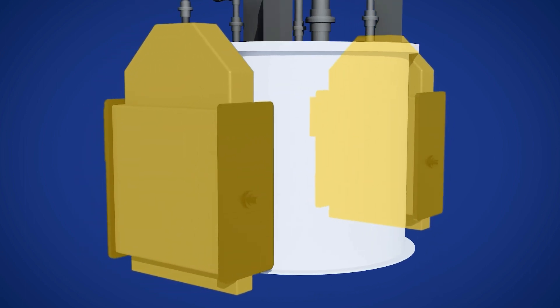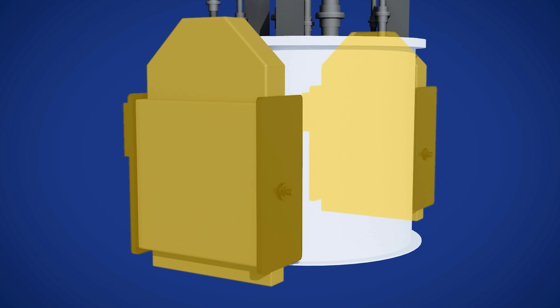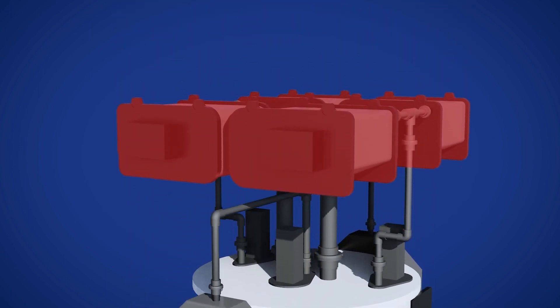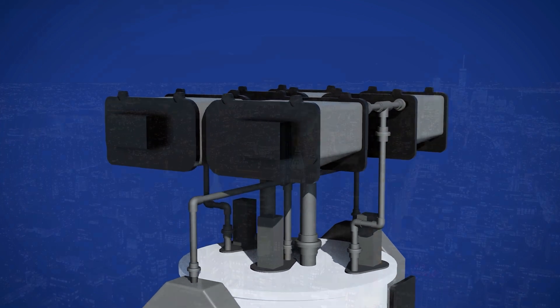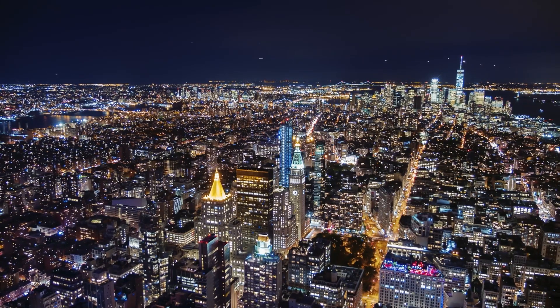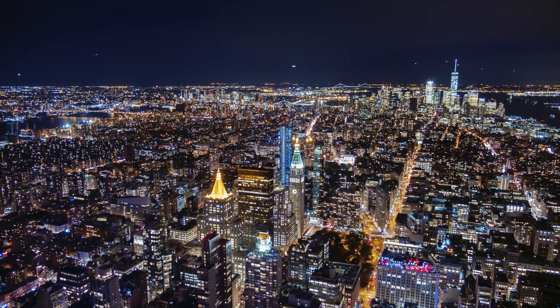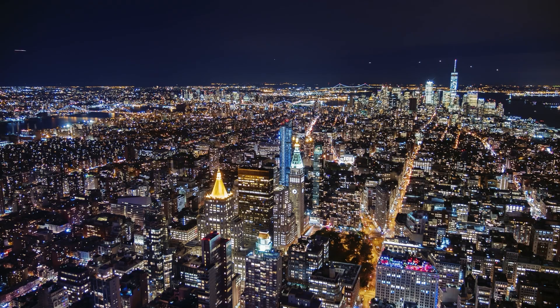The power stacks define the power output of the system. The more stacks added to the system, the higher the power output. And likewise, the more zinc regeneration stacks, the shorter the recharging time required. This is how Zinc 8 can achieve true energy and power decoupling, while offering more power or energy to meet demand. Our technology can be specifically customized to meet each unique use case.